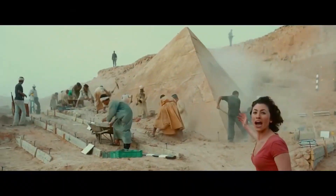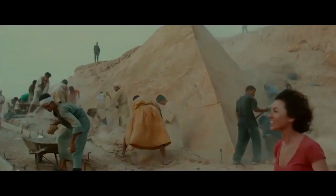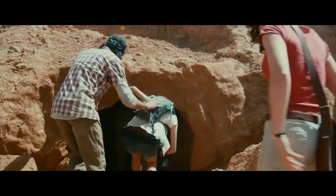As you can see, the pyramid behind me has only three sides, not four like the Giza pyramids. This is the find of the century. You're crazy if you think I'm not going in there.